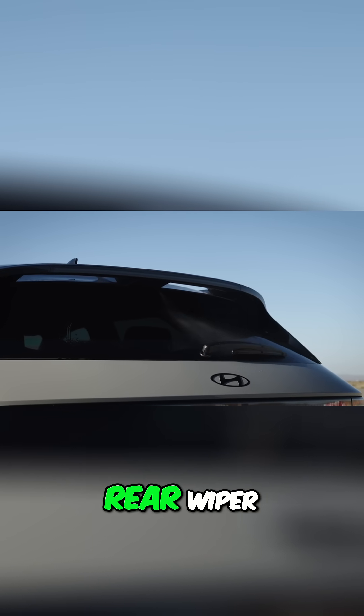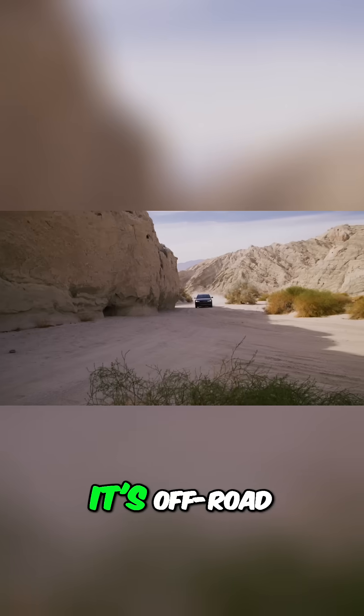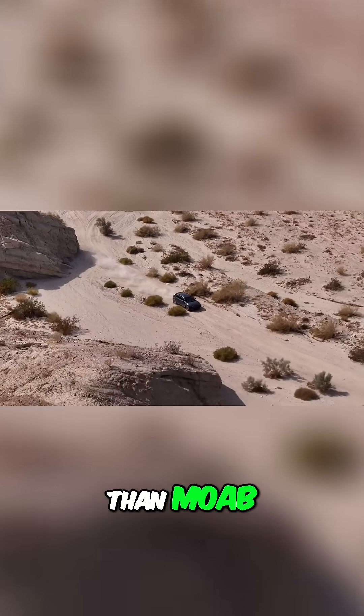Originally there was no rear wiper, which seemed odd, but Hyundai have put it back in. It's off-road ready in spirit, but there's no lift or terrain mode — this is more Patagonia than Moab. If you're expecting rock crawling, you need to temper those expectations.